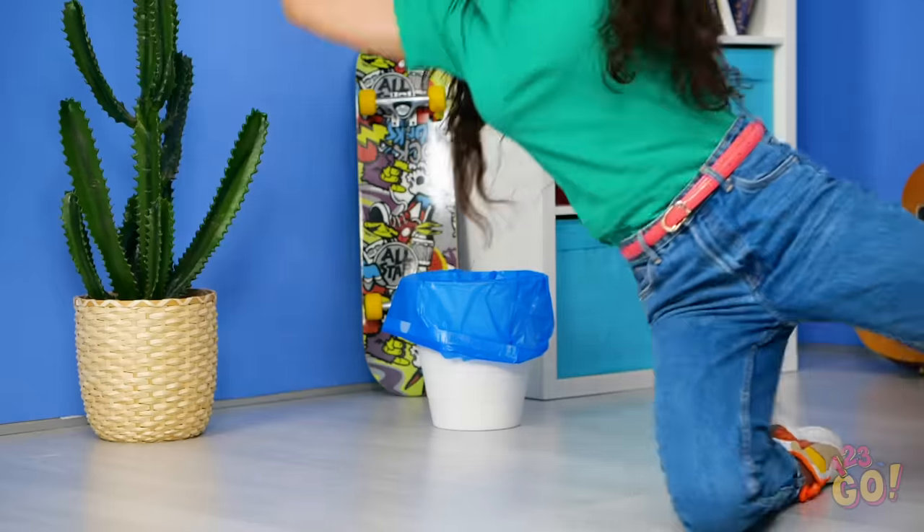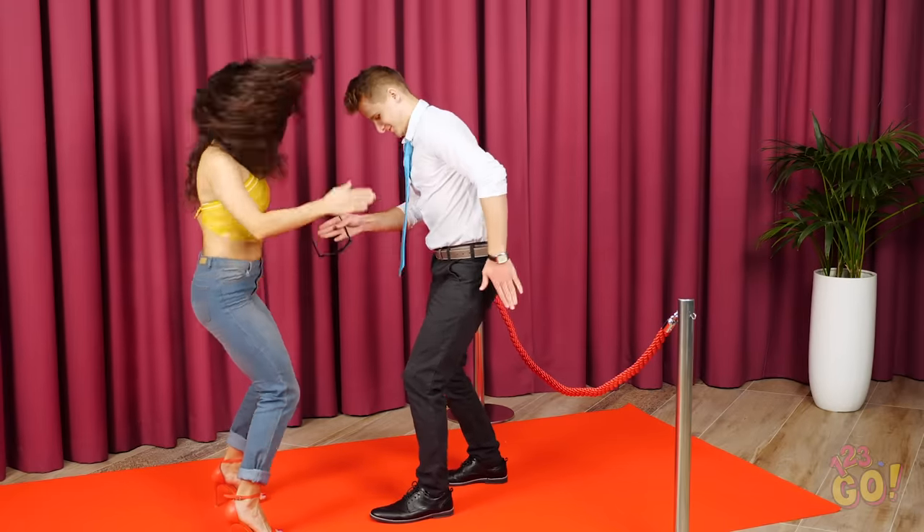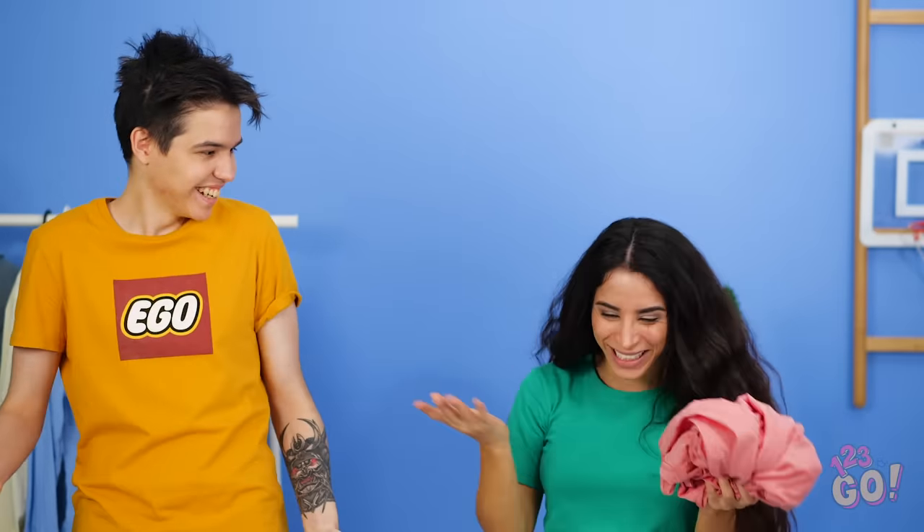Find these fashion hacks handy? Share the knowledge with your friends so you can all be looking sharp as can be! And be sure to subscribe to our YouTube channel so that you never miss out on the awesome videos we post every week! See you all next time!